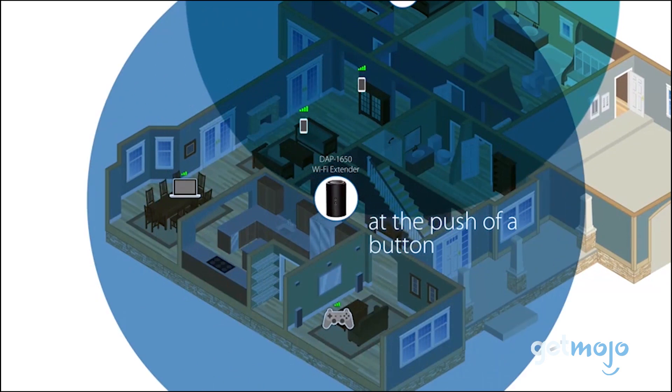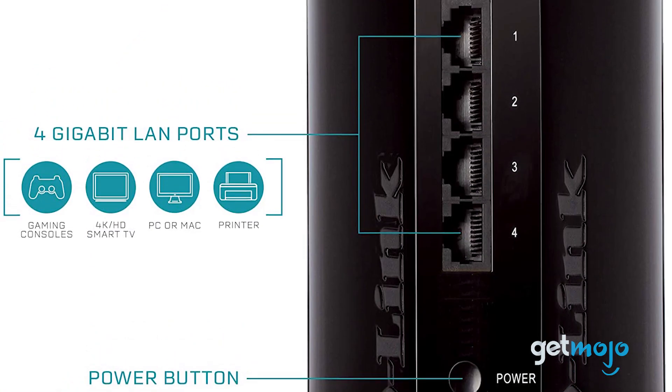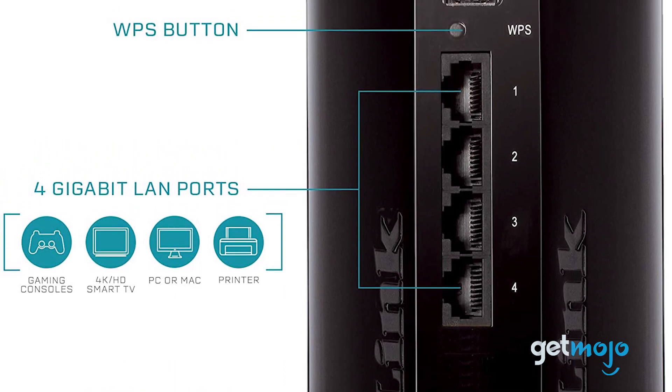But it's not just good looking. There are 4 gigabit Ethernet ports on board and dual-band Wi-Fi with 2.4 GHz and 5 GHz speeds.